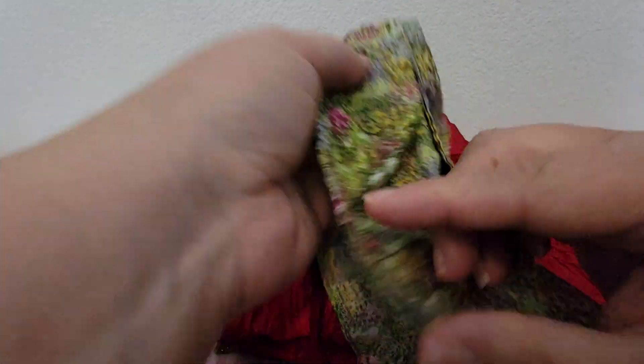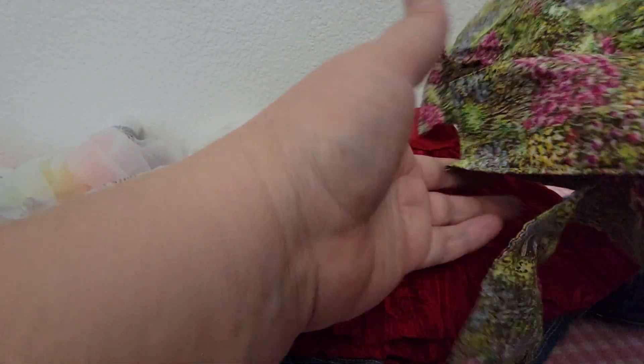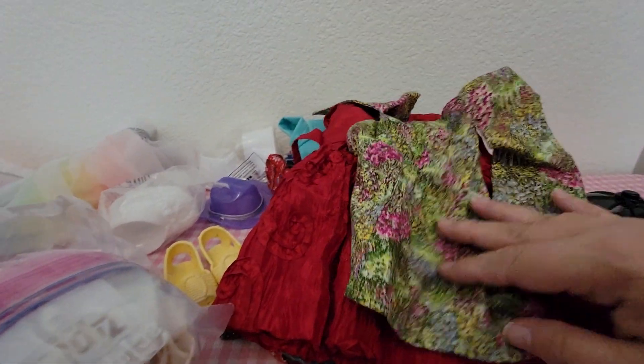Not sure what this is — maybe something handmade, not sure what that is.